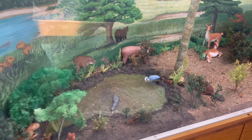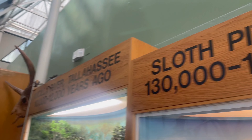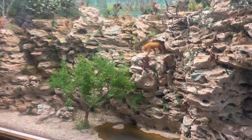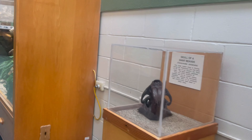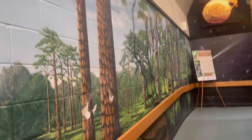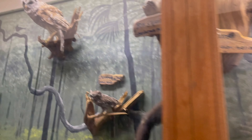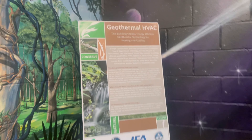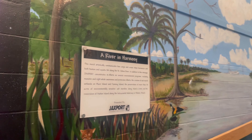So inside, after you go in and pay — or if you're a member, you show them your membership card — you walk upstairs into the pyramid-like visitor center. They do have lots of educational displays as well as animals you can interact with. As you make your way up, you're going to see some historical parts around Jacksonville and Florida in general, and some stuffed animals of species you can find around the area.